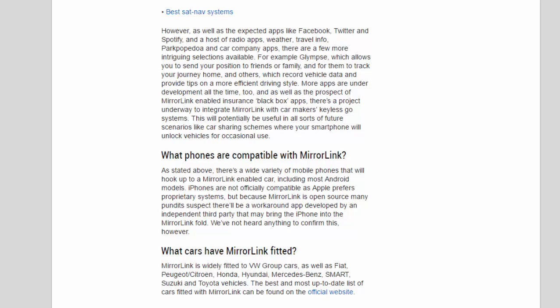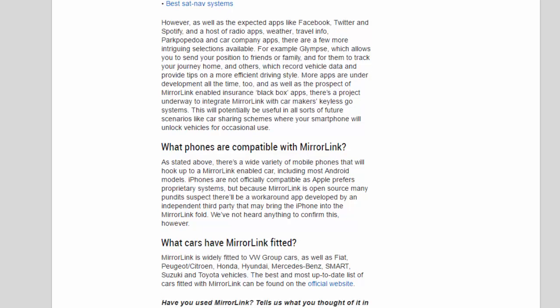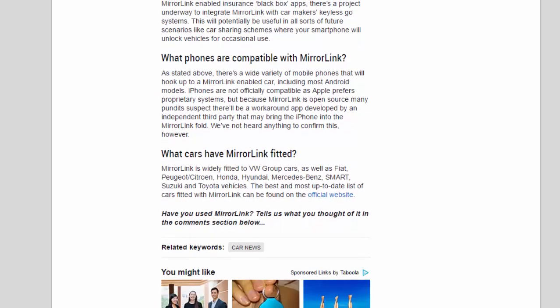What phones are compatible with MirrorLink? There's a wide variety of mobile phones that will hook up to a MirrorLink-enabled car, including most Android models. iPhones are not officially compatible, as Apple prefers proprietary systems, but because MirrorLink is open-source, many pundits suspect there'll be a workaround app developed by an independent third party that may bring the iPhone into the MirrorLink fold, though nothing has been confirmed.